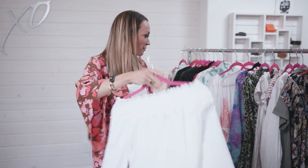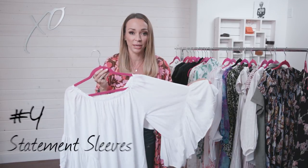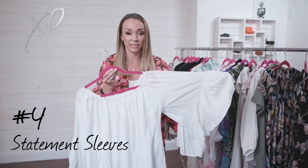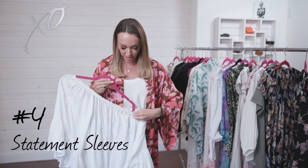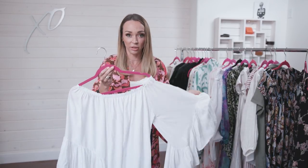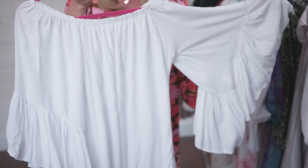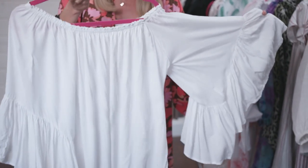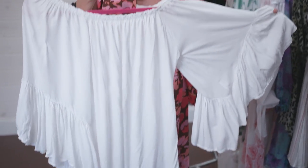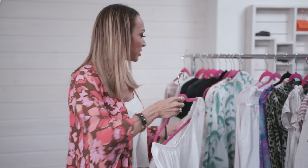Another trend that is huge right now — it came in earlier on the runways and it's back for summer — is the statement sleeve. This is a tunic I actually wear as a dress and also as a cover-up; it's from a company called Inda, out of California. I love these sleeves. You can wear it with jeans and tuck it in, wear it as a cover-up, or wear it as a little dress with a white slip underneath — super cute. Statement sleeves give you instant style.